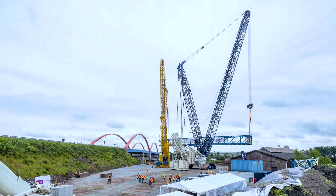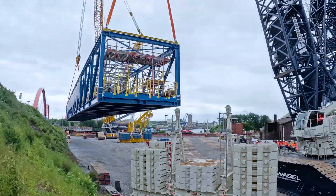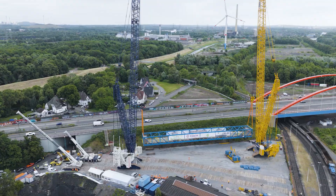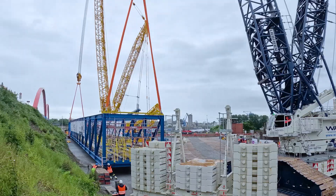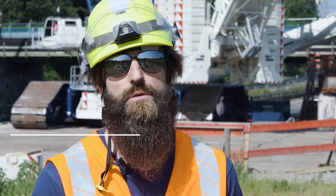In step one, we unloaded the new bare bridge segments, which were delivered via the Reinherner Canal, using both 1,000-tonne cranes in a tandem lift and then placed them on the handling area. Each segment weighs 220 tons. The tandem lift from the ship was a special feature of the operation on the A42 motorway in Bottrop, as it involved a wide boom radius. The cranes worked brilliantly, as you would expect from Liebherr.